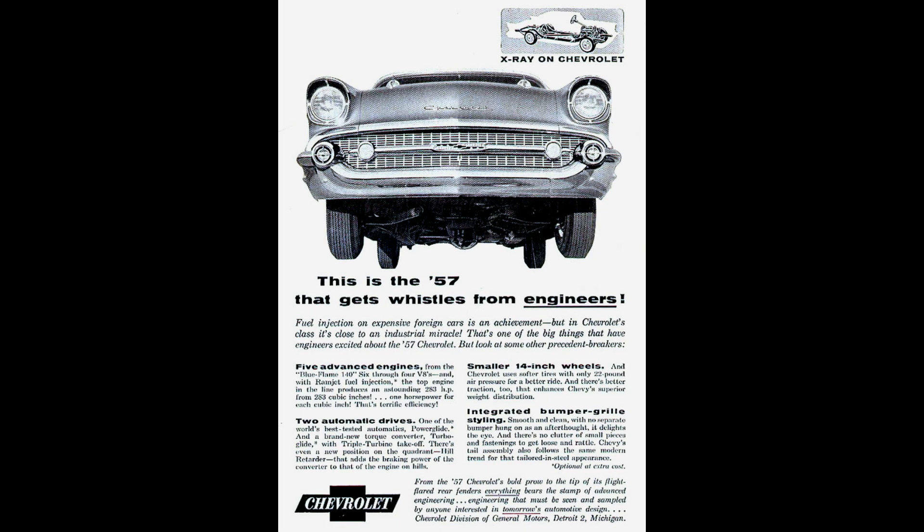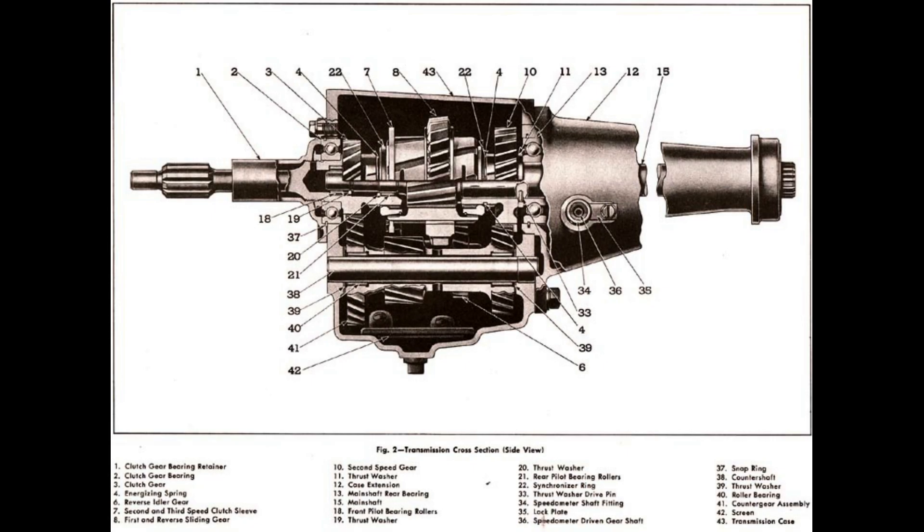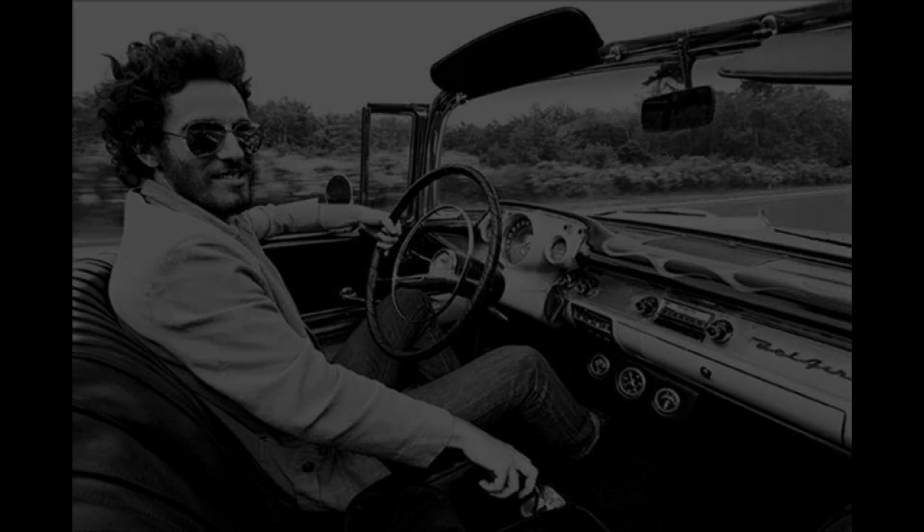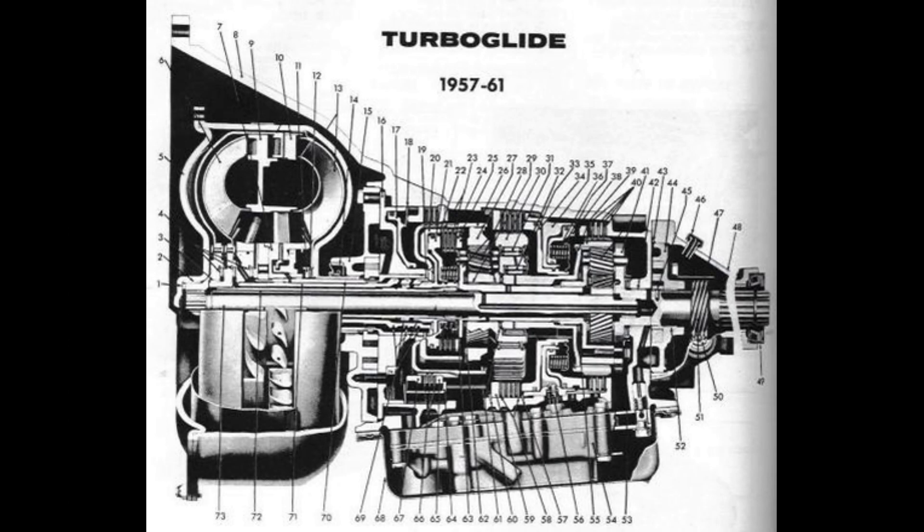No amount of horsepower is worth anything unless a reliable transmission can put the power to the rear wheels. All 57 Chevrolets were standard with a column-mounted 3-speed manual gearbox, and an overdrive unit was available as an option. At the end of May in 1957, GM offered a 4-speed manual transmission through its dealer network as an over-the-counter option at $188, but no installation kit was ever offered. 1957 was also Chevrolet's first offering of a new transmission known as the TurboGlide, a design concept based off Buick's innovative Dynaflow Automatic developed a decade earlier.